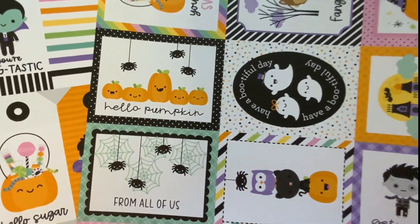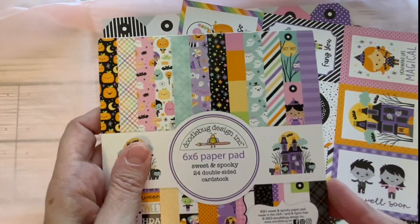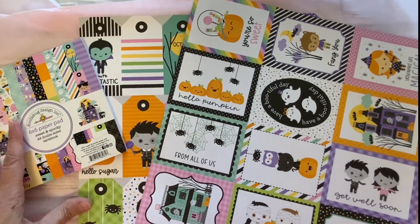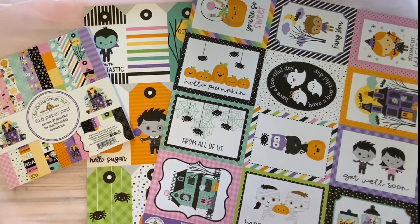I want to say these sheets were like a dollar nine and the paper pad was like $7.99, so very reasonably priced. Thank you so much for joining me for this little Frank Garcia haul. I sure hope you enjoyed, and if you did please consider subscribing to my channel. Have a wonderful rest of the day, bye!